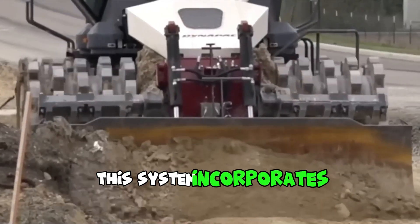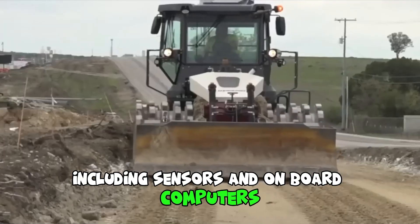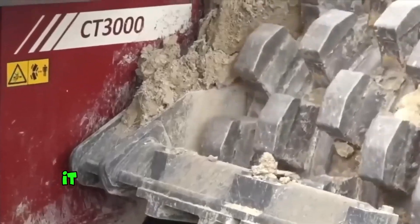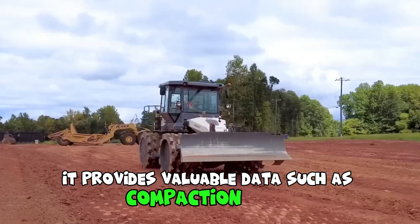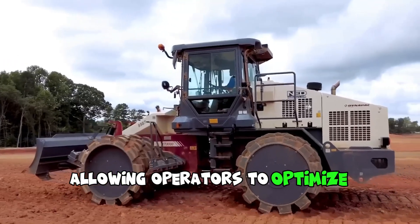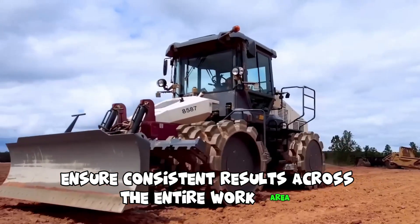The intelligent compaction system incorporates advanced technology, including sensors and onboard computers, to monitor and analyze the compaction process in real time. It provides valuable data such as compaction depth, frequency, and pass count, allowing operators to optimize compaction efficiency and ensure consistent results across the entire work area.